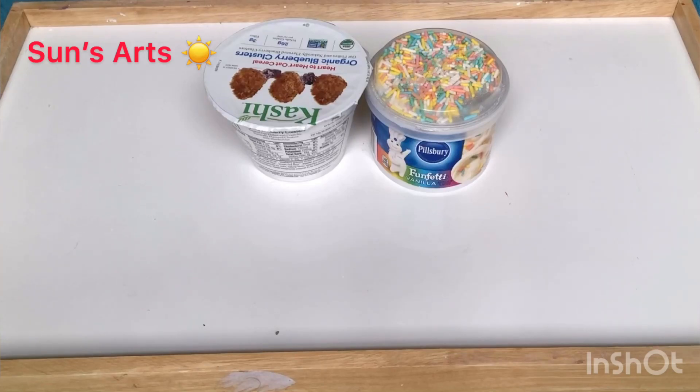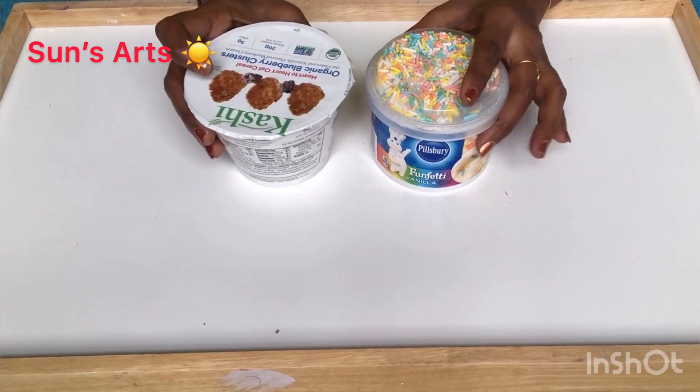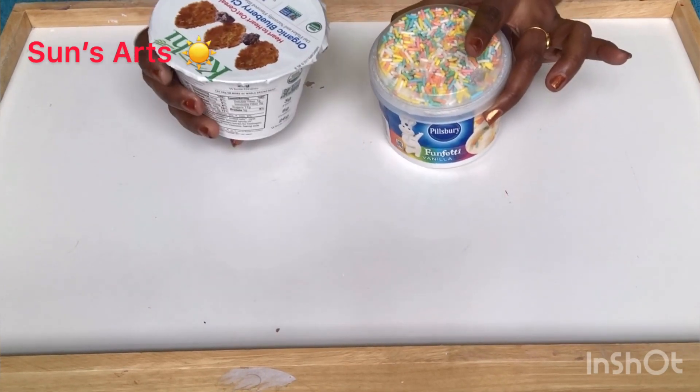Hey everyone, welcome back to Sunsarts! Today I'm going to do one of the quick hauls. I had to go to Dollar Tree to buy some stuff, and I found some interesting things I wanted to share with you.